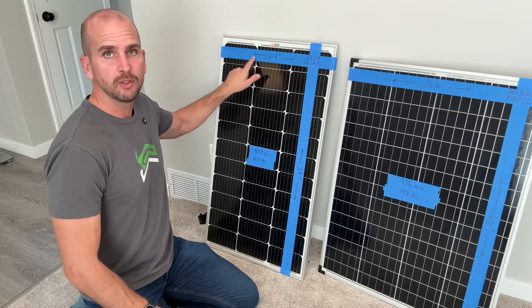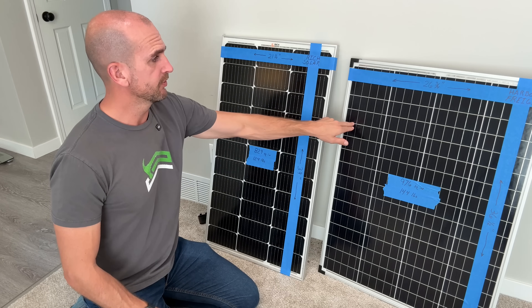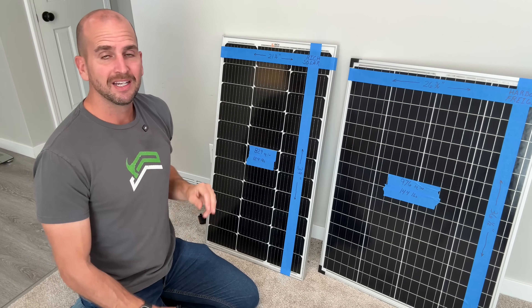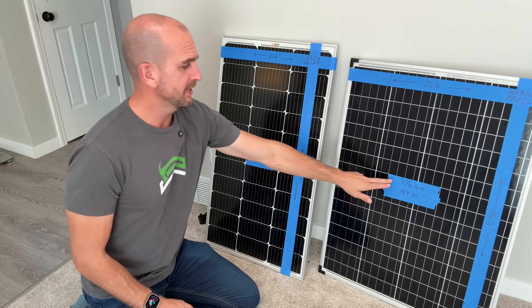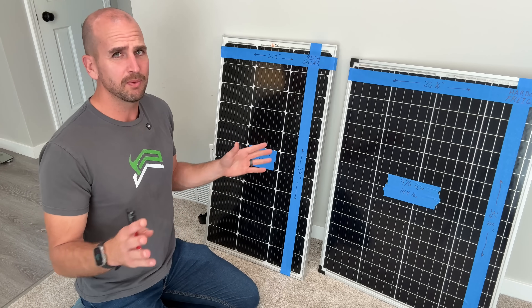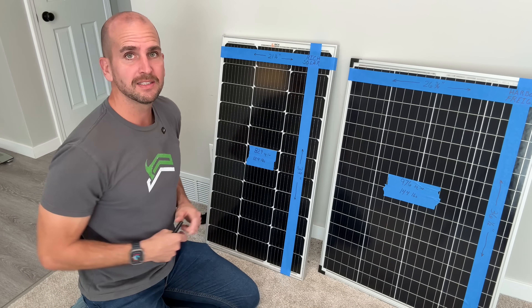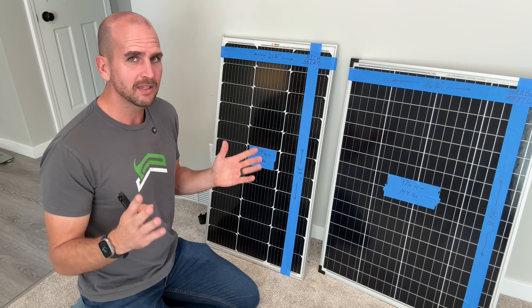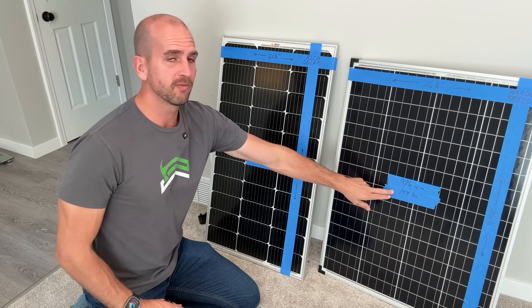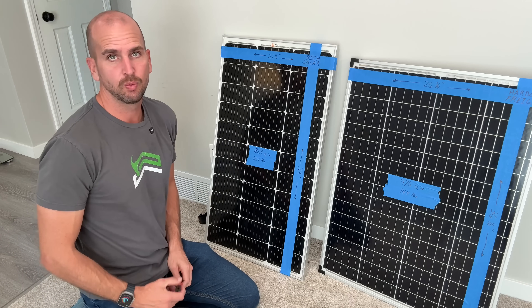For the Rich Solar, we have 21 and a quarter inches across by 39 inches. For the Harbor Freight, it's 26 and three quarters of an inch by 36 and a half. In terms of area, the Harbor Freight is 976 square inches and the Rich Solar is 829. So right away, the Harbor Freight has a ton more area, which I would think translates into more power — but we'll see if that carries through with results. Weight-wise, Harbor Freight is a little heavier at 14.4 pounds compared to Rich Solar at 12.4.